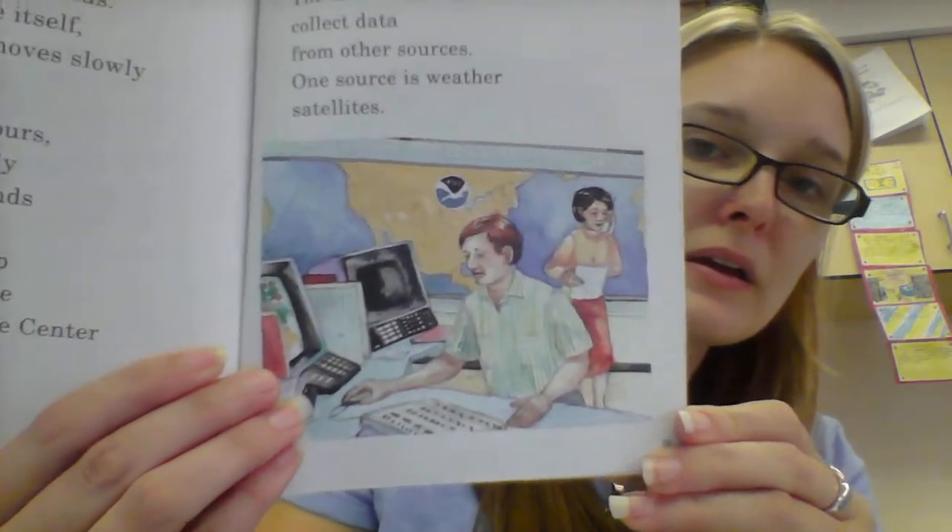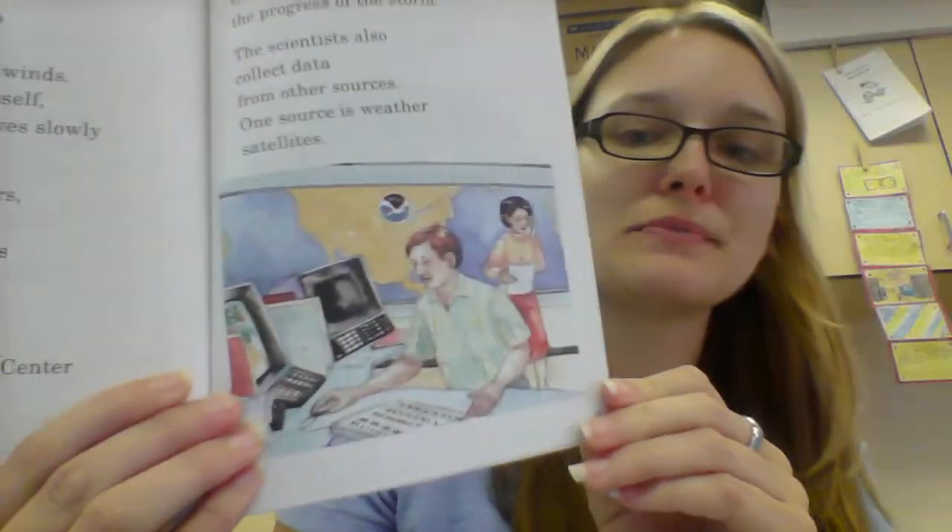The scientists at the center use their computers to carefully watch the progress of the storm. They also collect data from other sources — one source is weather satellites. Chapter 5: Sky High Views. Since the 1960s, satellites have watched hurricanes from space. But satellites can't give us all of the data we need. In 1969, a satellite spotted Hurricane Camille in the Gulf of Mexico. The storm looked small from space, and people didn't think much of it. Storm trackers found out otherwise — unlike satellites, their view wasn't sky-high. They saw Hurricane Camille from the inside.